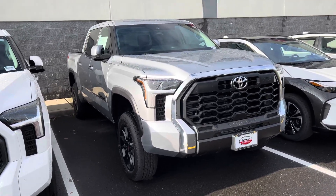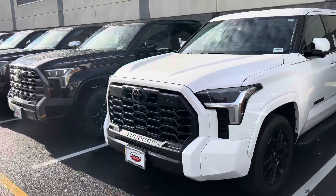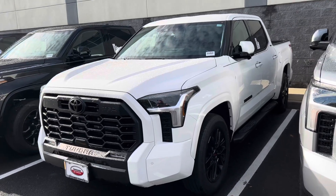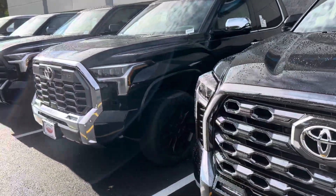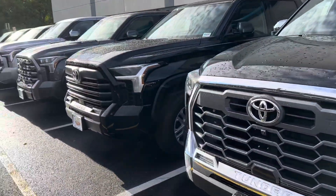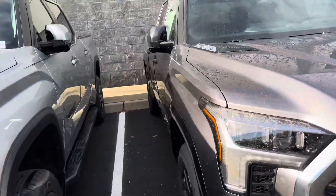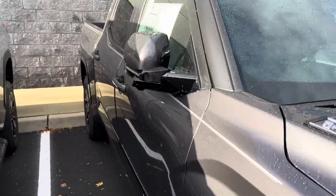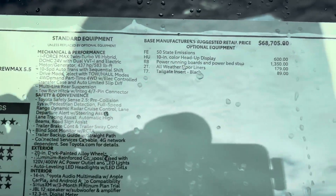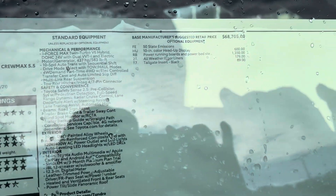As we walk by the rest of the lineup — we've walked most of these already. There's a TRD Sport, a black Platinum, a 1794 with TRD Off-Road, and a regular SR5. Here's another Platinum iForce Max — this one might be new because I don't remember seeing a Platinum with iForce Max in Magnetic Gray. Let's check the sticker: 2024, yes we've never walked this one. Basic stuff on it — 10-inch color heads-up display which is now a factory standalone option for 2024. MSRP $72,773 with LED bed lights.